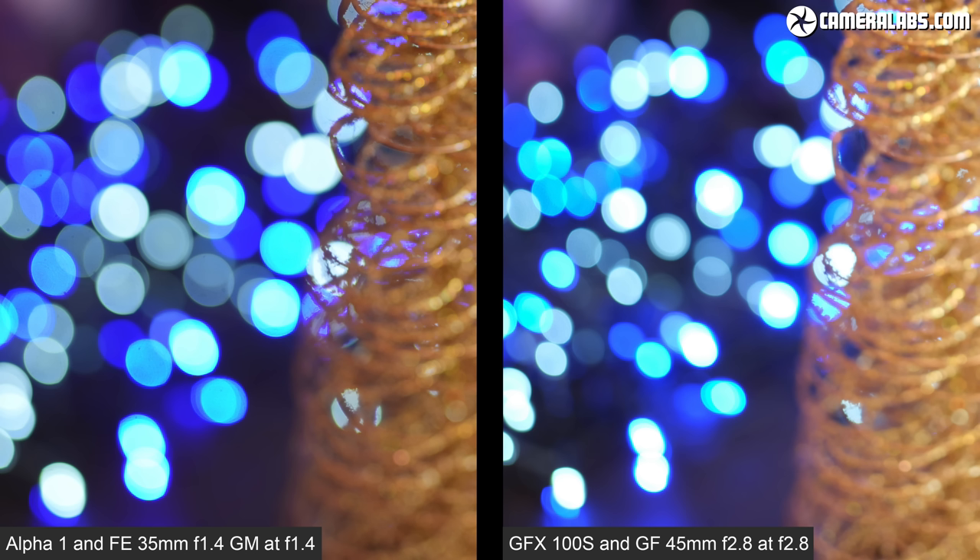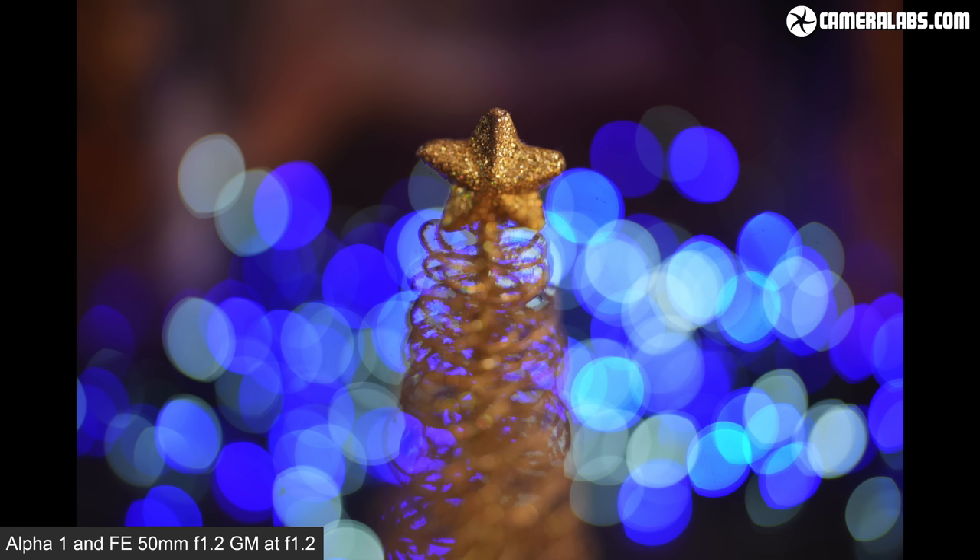Note that the Sony lens can focus closer, allowing even bigger blobs, and like other recent G Master lenses it maintains excellent sharpness at close range. Plus if you are into obliterating the background using a shallow depth of field, there are more lens options available for the full frame Alpha system than for the GFX medium format system.